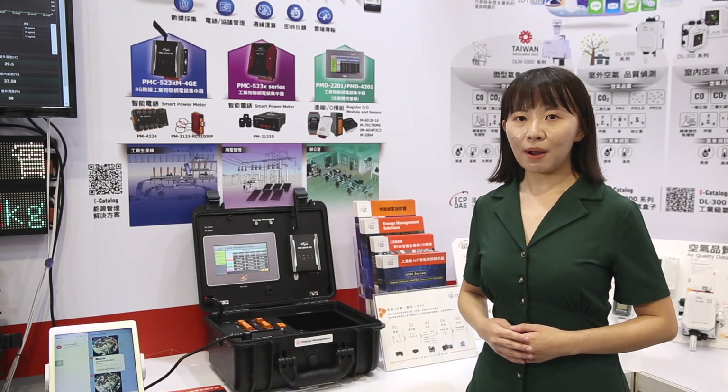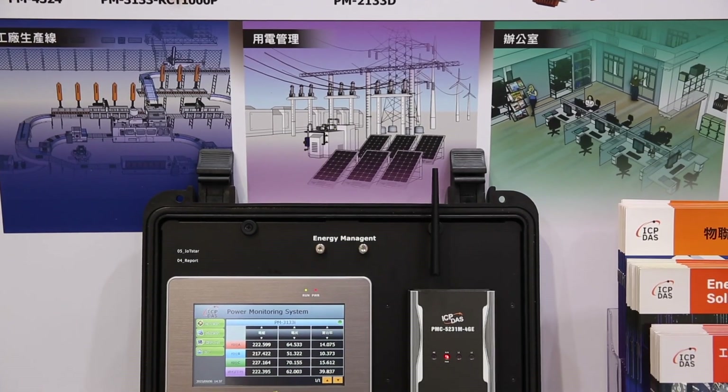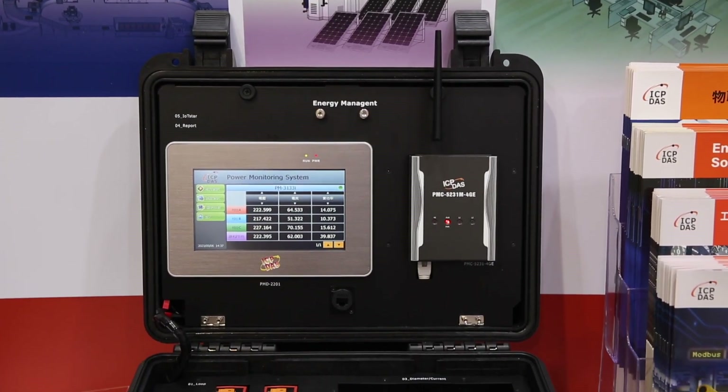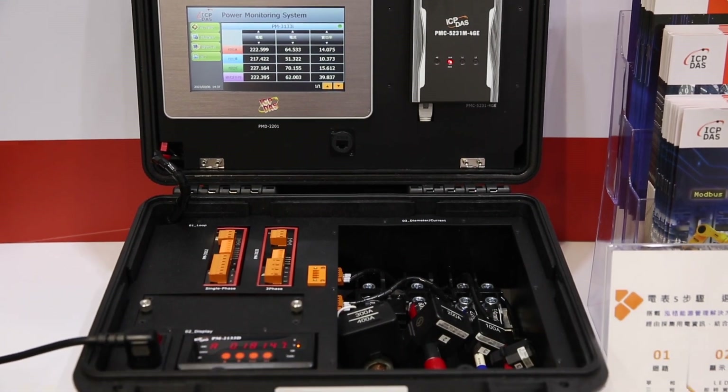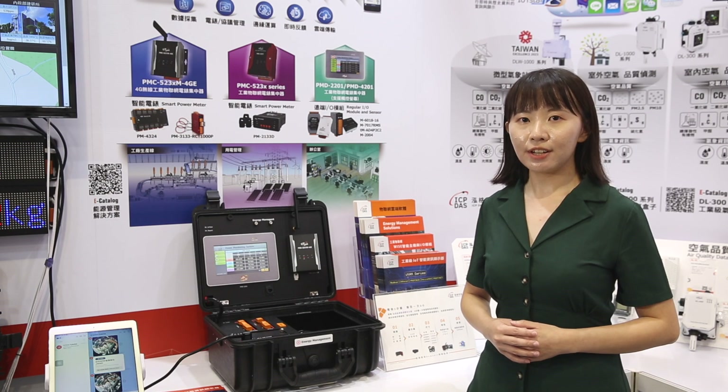Besides, ICP-DAS Smart Power Meters are also used to obtain reliable energy consumption data. The clip-on CTs are easily installed on AC cables for current measurement. This design offers great convenience and does not interrupt operations.